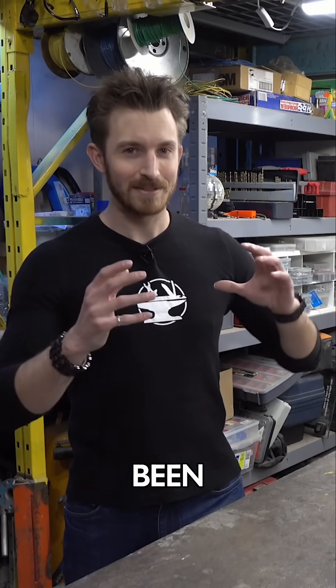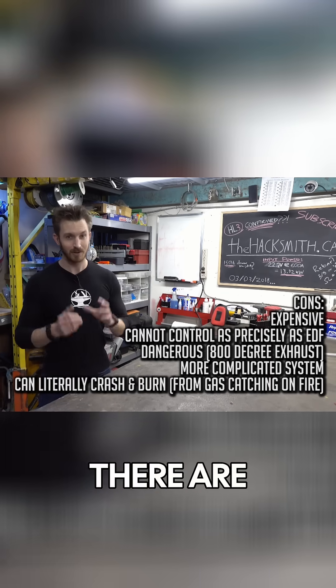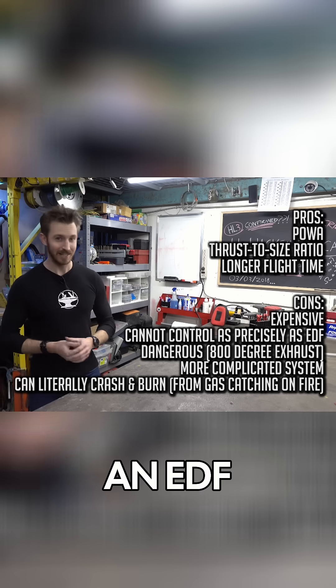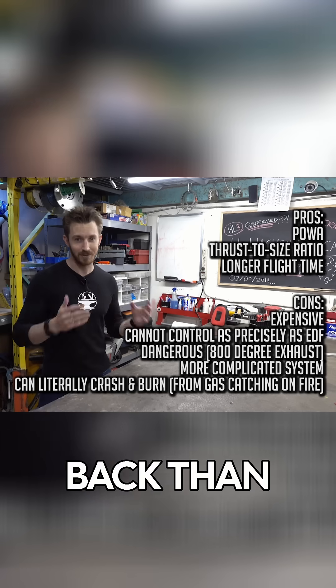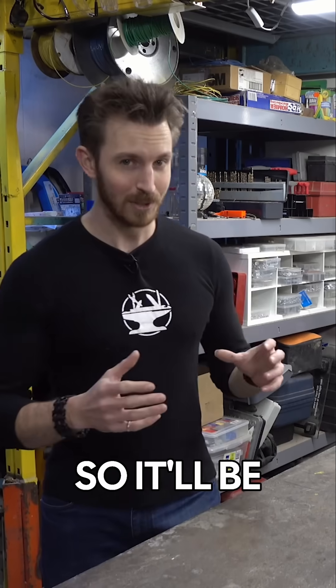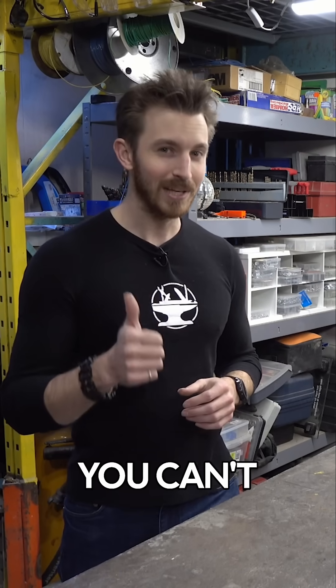For a while we've been saying no to jet engines, and that's because there are quite a few cons to using them. There are pros though — a jet engine has far more thrust than an EDF, you get a longer flight time because you can store more gas on your back than lithium polymer batteries, and they're smaller than EDFs, so it'd be like flying like Iron Man rather than something like the Vulture.